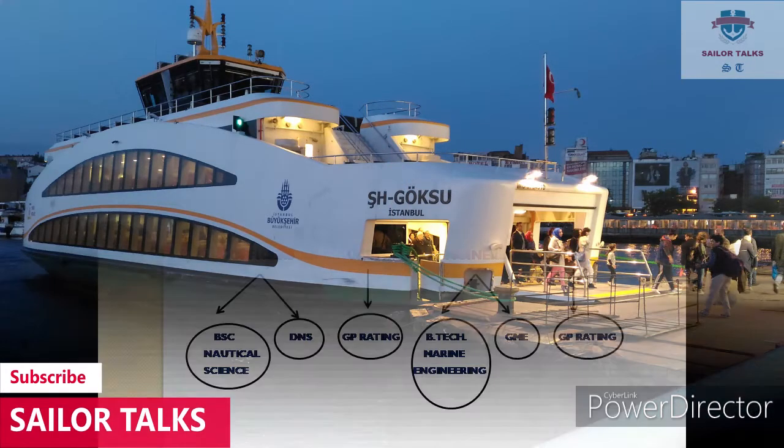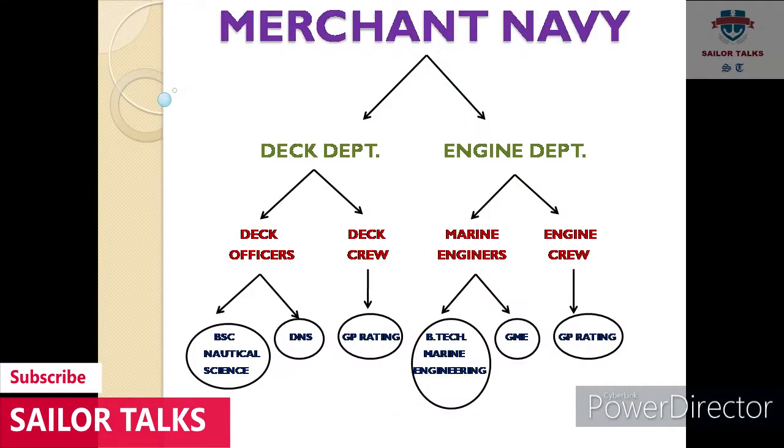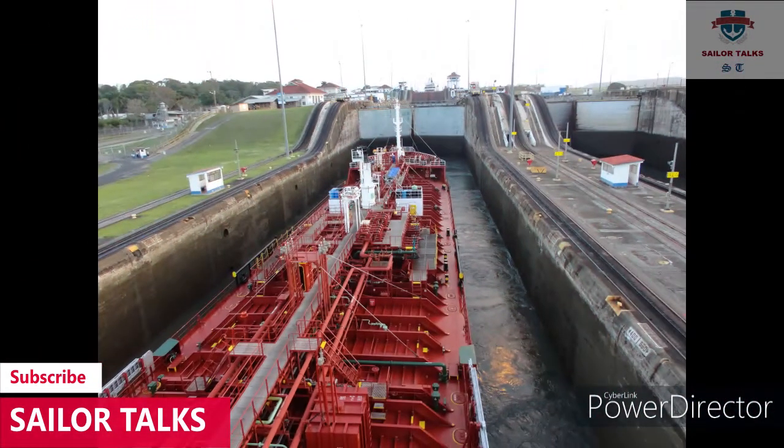Doosra course hai DNS — isko Diploma in Nautical Science bhi kehte hain. Yeh ek saal ka diploma course hai.